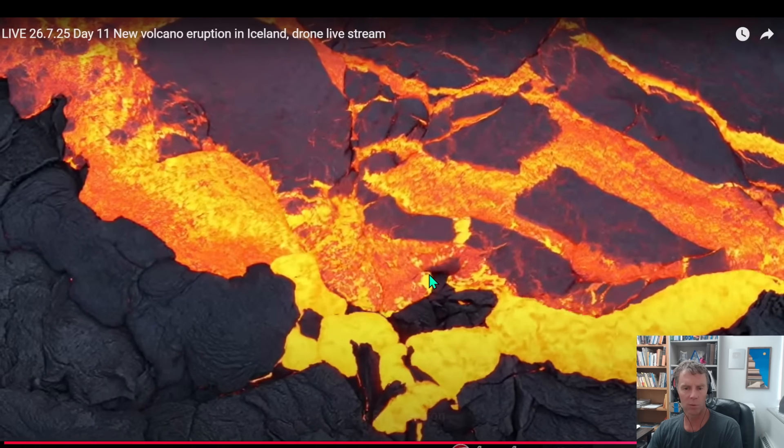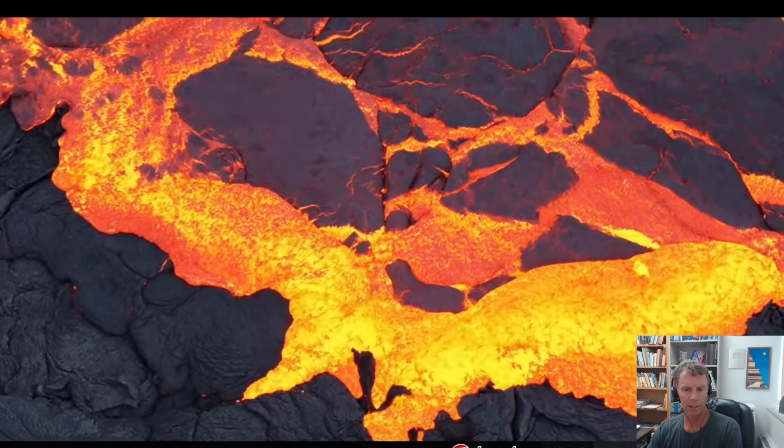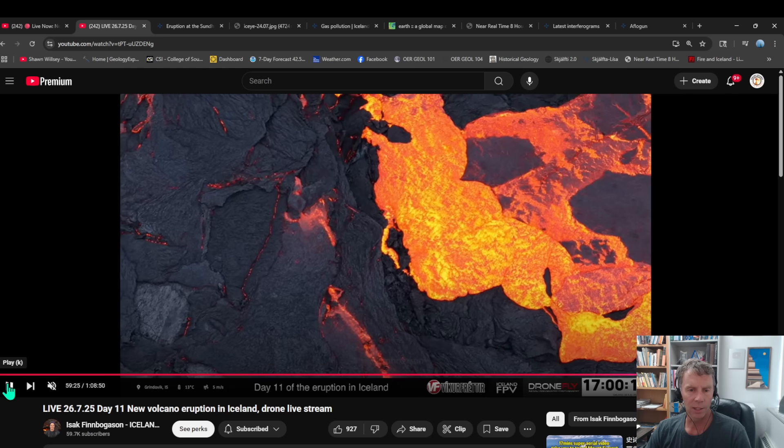Thanks to Isak for allowing me to show these after his live stream — I'll put his link in the description. Fantastic imagery there. So that's some of the things that have been happening out on the flow field so far. Let's look at our latest Met Office update.